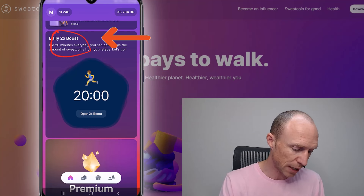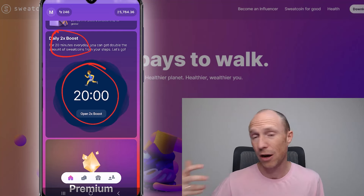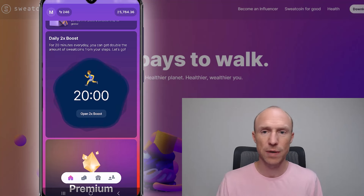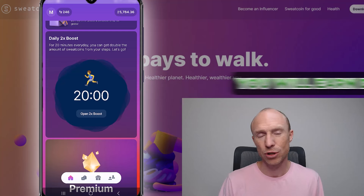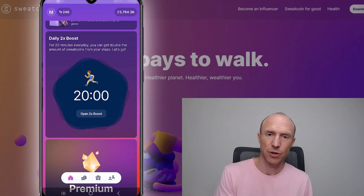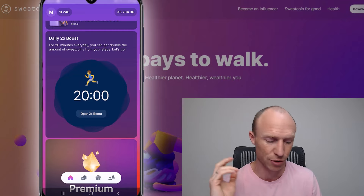You can see a daily 2x bonus — that's 20 minutes. If you're about to go for a run or a walk, you can click it and for the next 20 minutes you will earn double for your steps. This is something you can do once per day; it resets after 24 hours. It's a good thing to remember to activate before you head out for a walk.